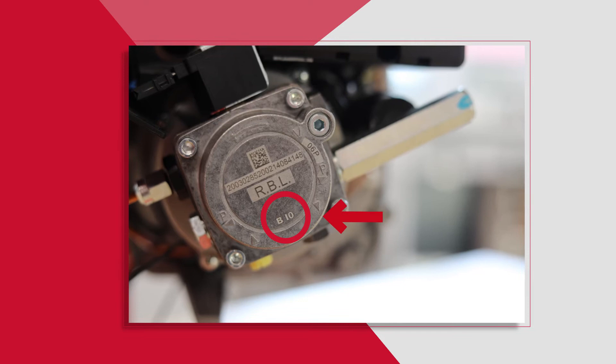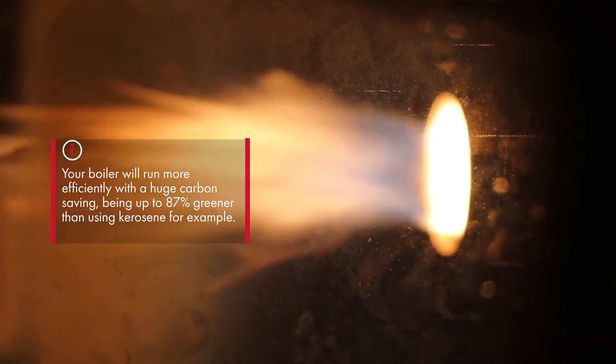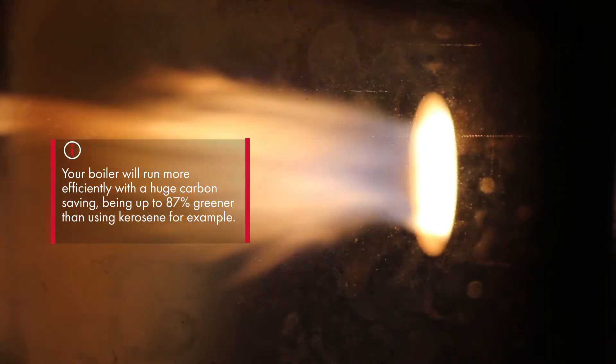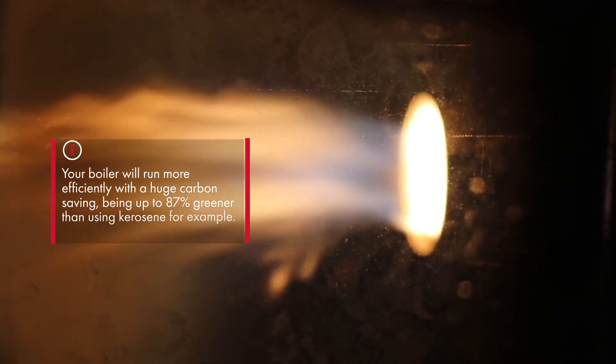Your service engineer will be able to advise. Once using HVO, your boiler will work the same as before and even slightly more efficiently, but with a huge carbon saving — being up to 87 percent greener than using kerosene, for example.